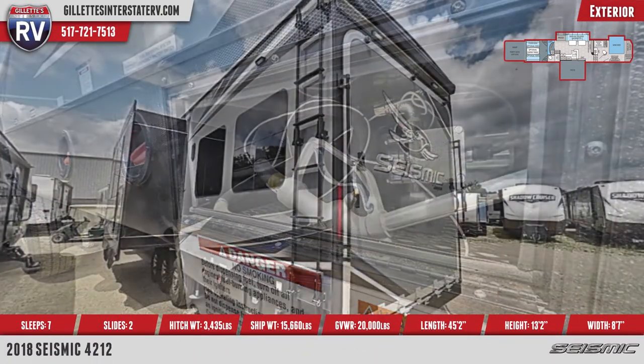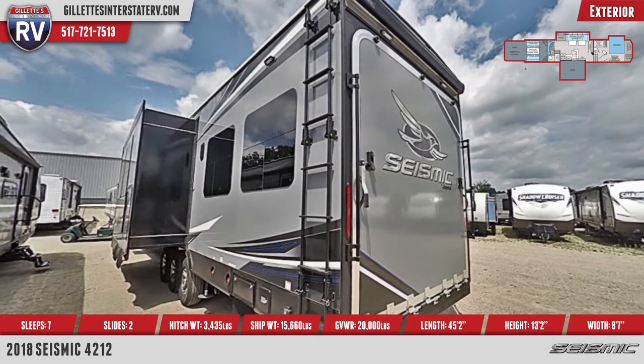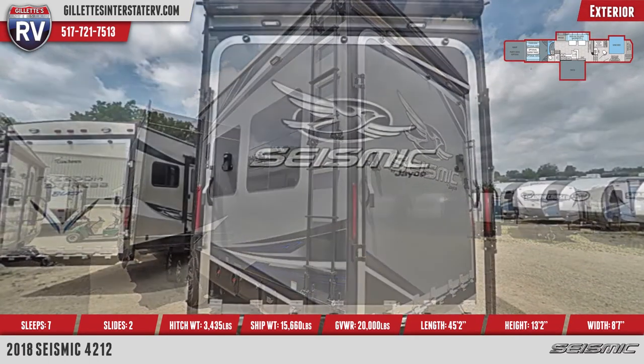At the rear is a fold-down ramp door with a 2,500-pound capacity, non-slip flooring, LED flush-mounted ramp lights, and flip-up side railings.